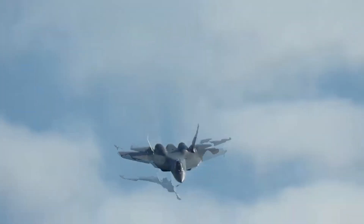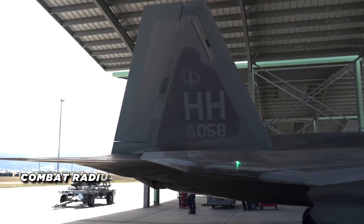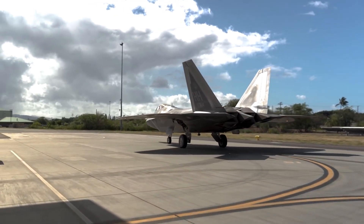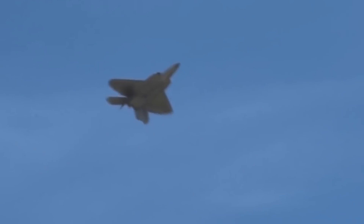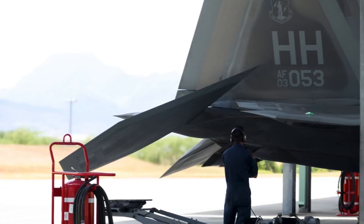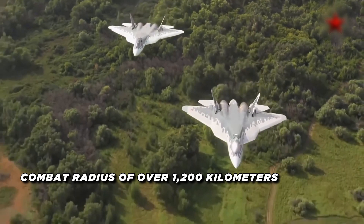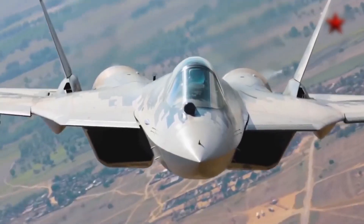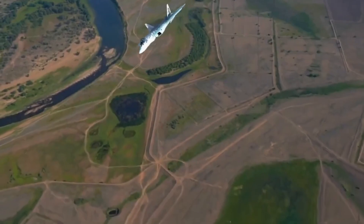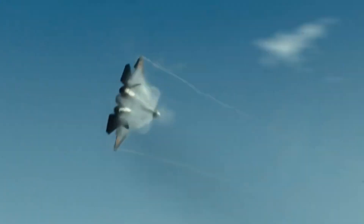In terms of raw performance, both jets are top-tier but excel in different areas. The F-22 has a top speed of Mach 2.25, a combat radius of about 800 kilometers, and an operational ceiling of over 65,000 feet — allowing it to operate above most enemy aircraft and surface-to-air missiles. The Su-57, while slightly slower at around Mach 2, offers a greater combat radius of over 1,200 kilometers thanks to more fuel capacity. Its operational ceiling is around 60,000 feet, but its supermaneuverability keeps it competitive in the most challenging aerial combat.